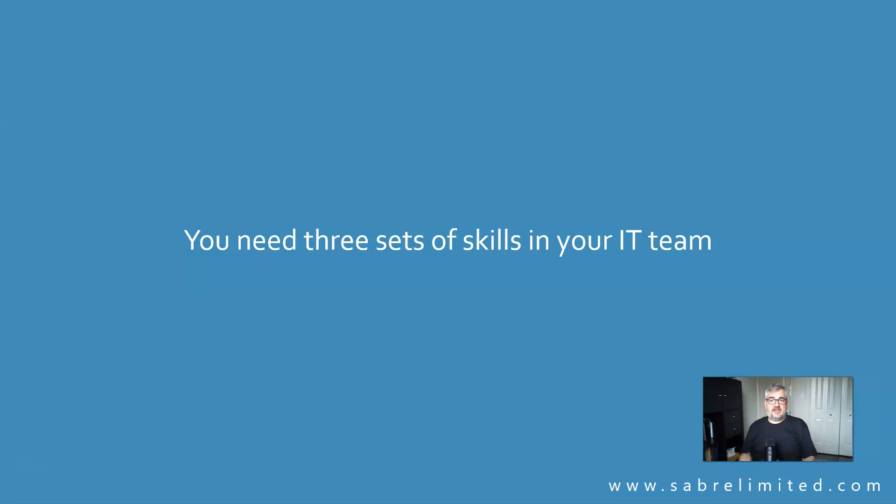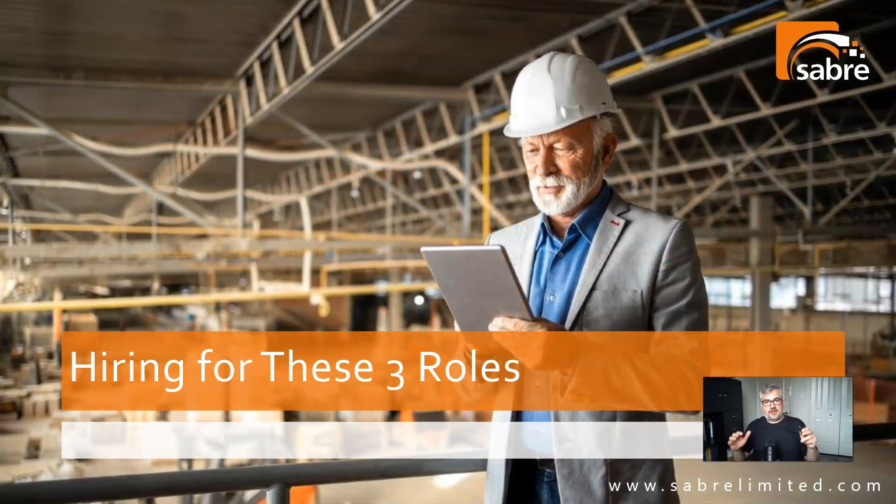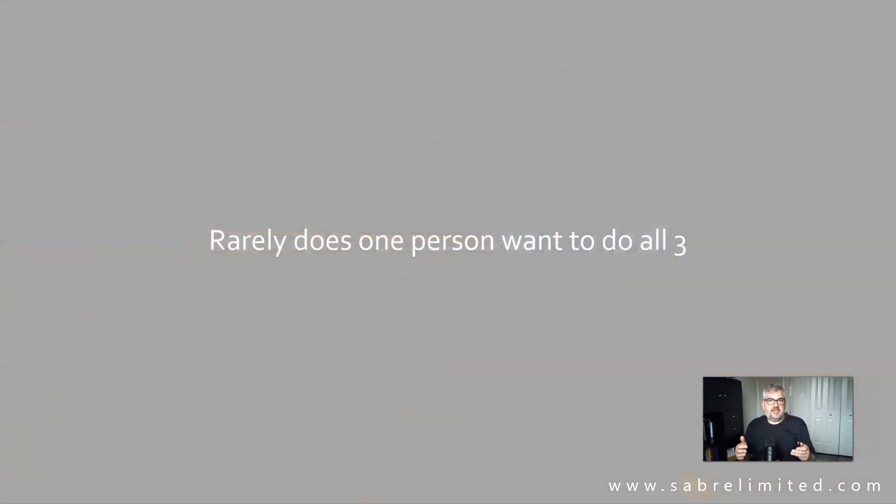You need three sets of skills on an IT team. You need an entry-level team for desktop support, an intermediate team for proactive and preventive maintenance, and an engineering team of very top-level people. They deal with escalated issues from the other two levels and work on project work. If we're going to hire for these three roles in a small business, we're going to have some problems, because hiring three people is going to be super expensive.